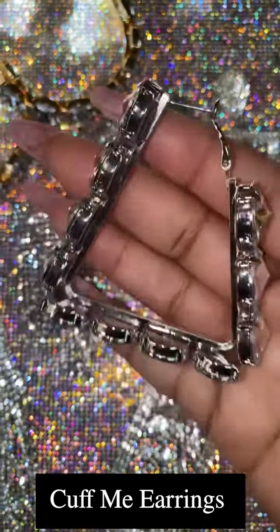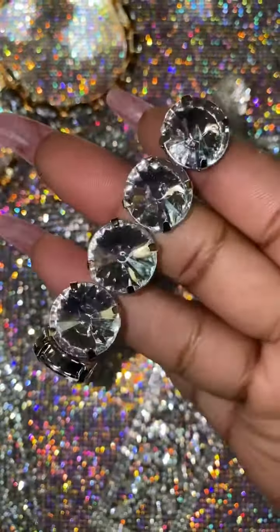To finish up we have Cuff Me Hoops, which are triangular shaped hoops with crystal rhinestones.